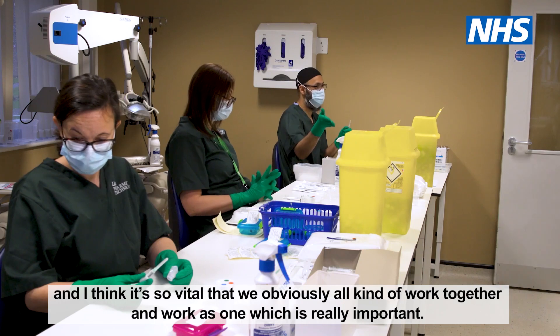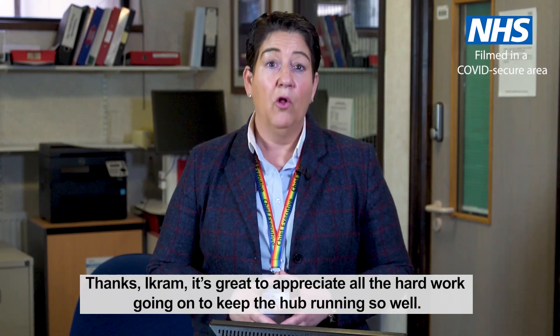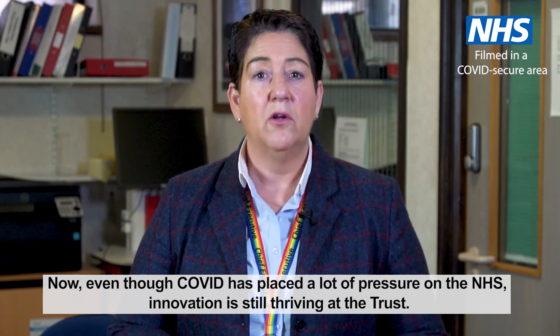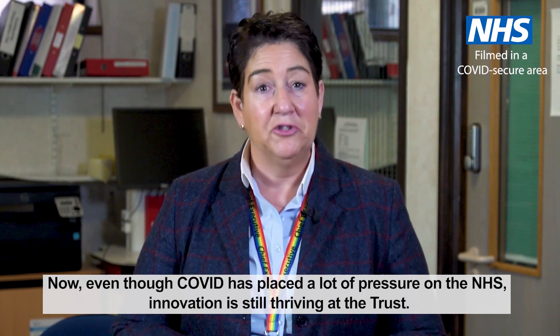So it's nice to be here and be a part of it. I think it's so vital that we all work together and work as one, which is really important. Thanks, Ikram. It's great to appreciate all the hard work going on to keep the hub running so well. Even though COVID has placed a lot of pressure on the NHS, innovation is still thriving at the Trust.